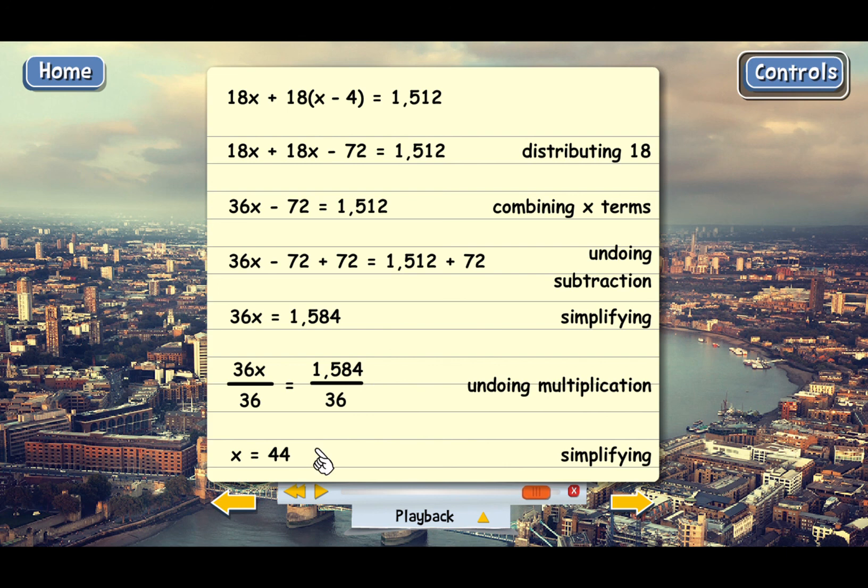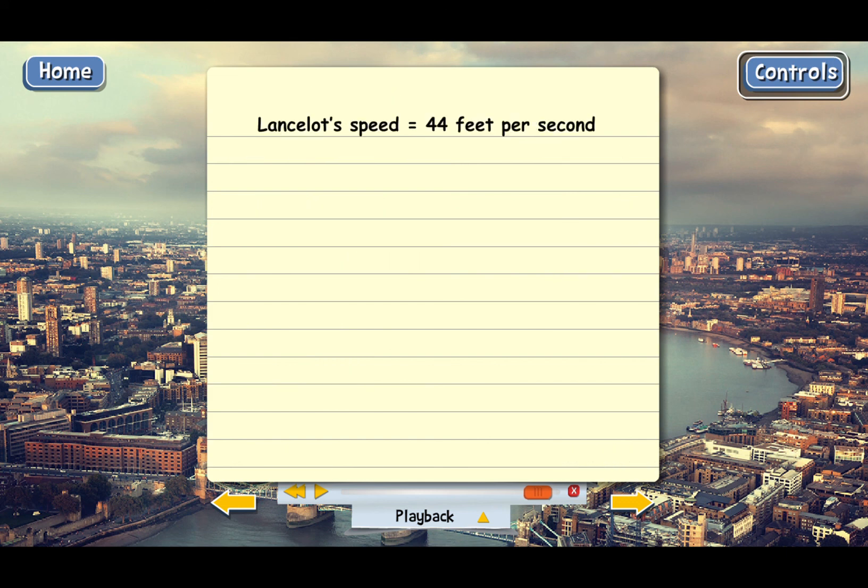That means Lancelot's speed had to be 44 feet per second. And then Gawain's speed is x minus 4, so Gawain's speed must be 40 feet per second. Guinevere will be really impressed with these guys.